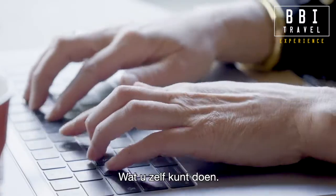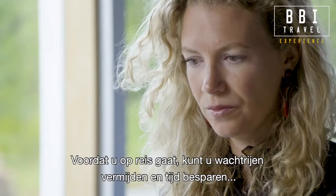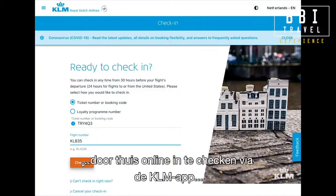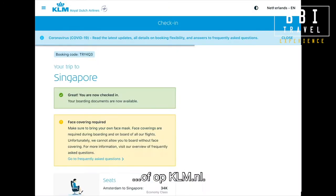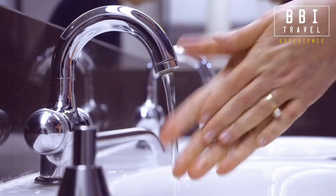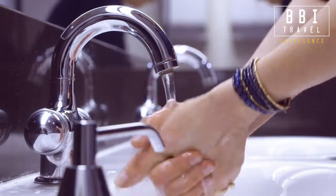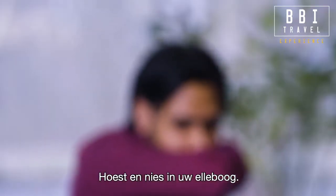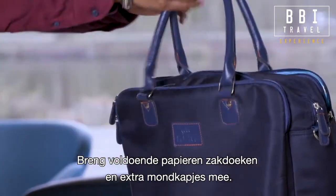What can you do for yourself? Before you travel, you can avoid queues and save time by checking in online on the KLM app or KLM.com from the comfort of your home. Remember to wash your hands with soap and water. Don't cough or sneeze into your hands, but into your elbow. Bring enough paper handkerchiefs and spare face masks.